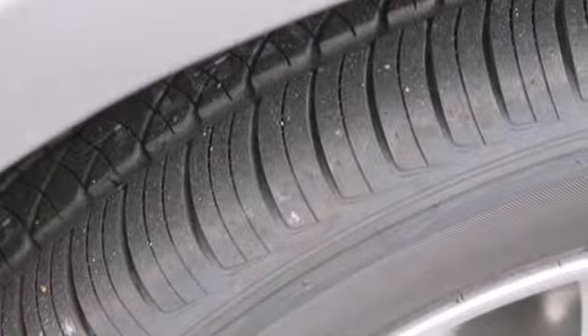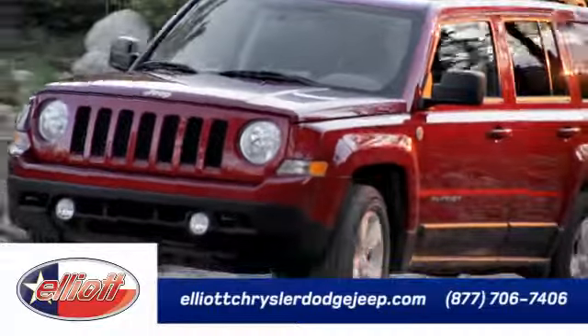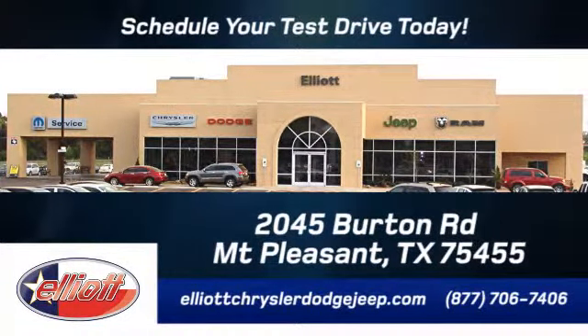Test drive the elegance and performance of this 200 today. Elliott Chrysler Dodge Jeep. Schedule your test drive today. We are located just off I-30 on Burton Road in Mount Pleasant.